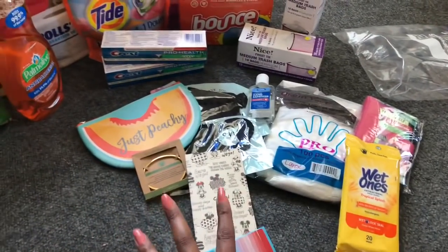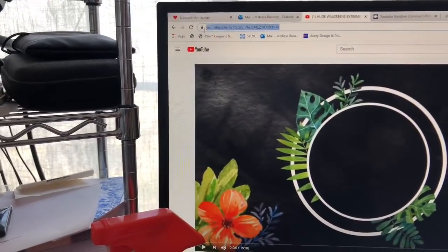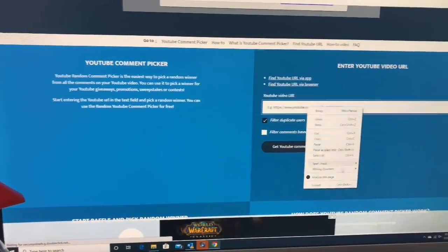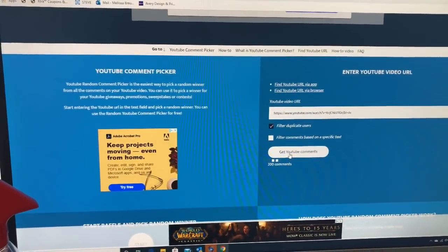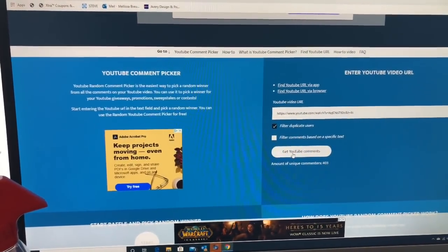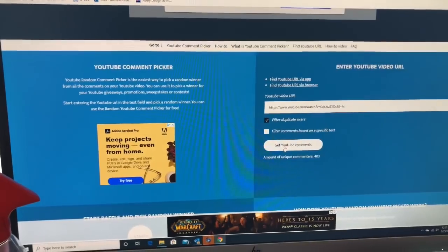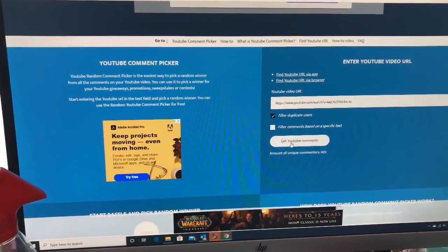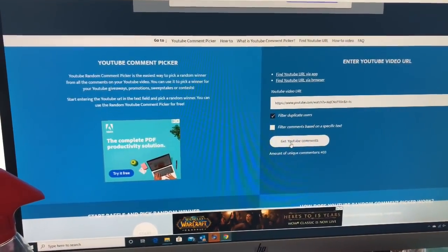Now let's announce the winner of the Walgreens gift card giveaway from my last haul. I'm going to the YouTube video, copying the link, pasting it into the YouTube random picker, and filtering out any duplicate entries. Before I press start — thank you all so much for entering. If you don't win, I still have my extreme coupon kit giveaway with subscriber-choice gift cards and a Dollar Tree gift card giveaway with bonus prizes. I'll link those at the end.